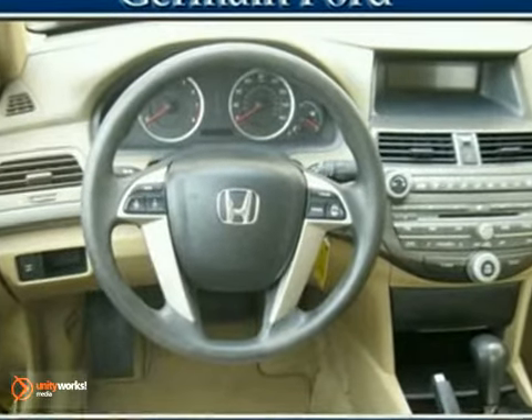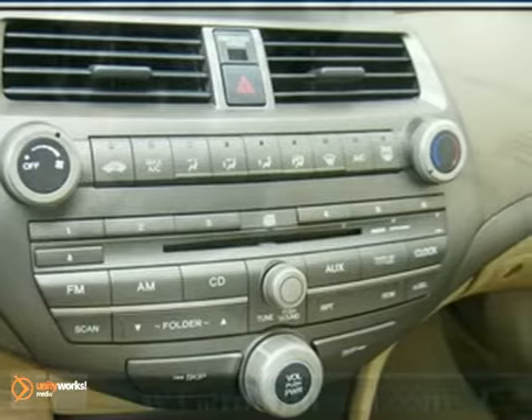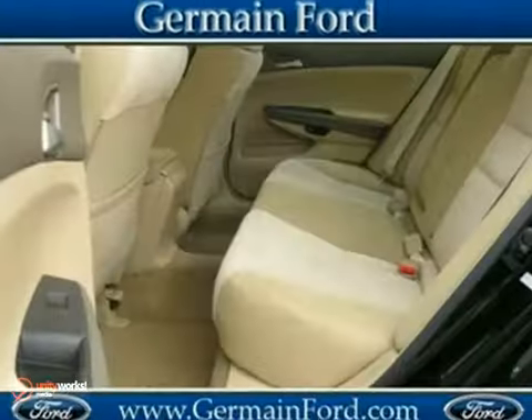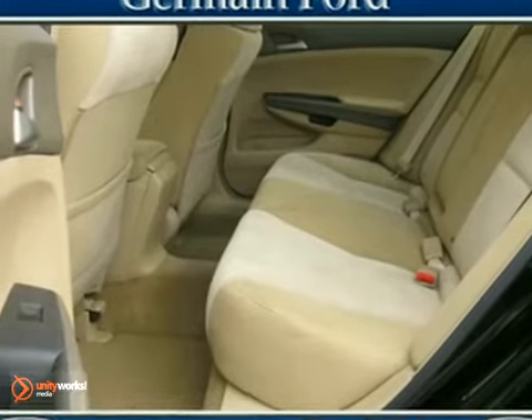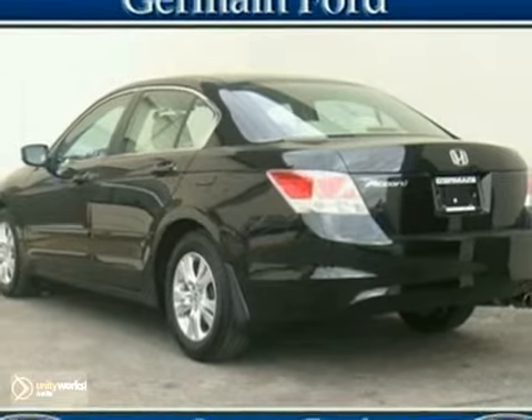Get ready to enjoy this one. If you've been hunting for just the right Accord, then stop your search right here. This is the ideal, do-it-all car that is guaranteed to amaze you with its multitude of skills. With low mileage and meticulous maintenance on this Accord, you'll get years out of this trustworthy vehicle. Test drive it today.